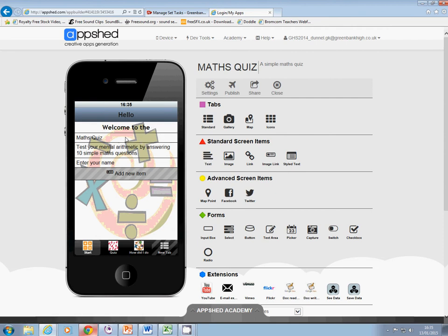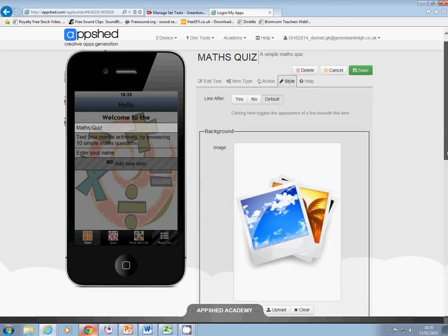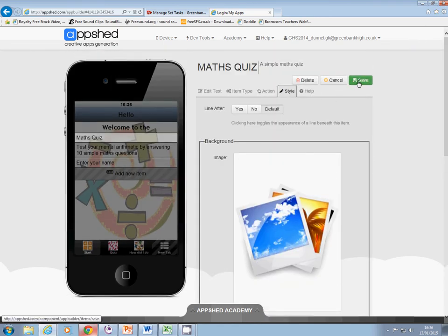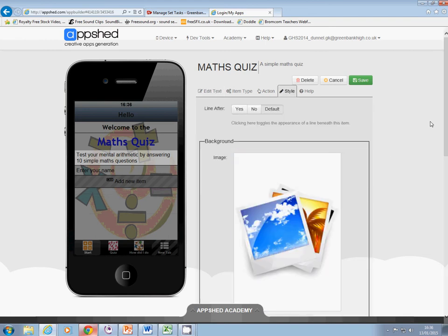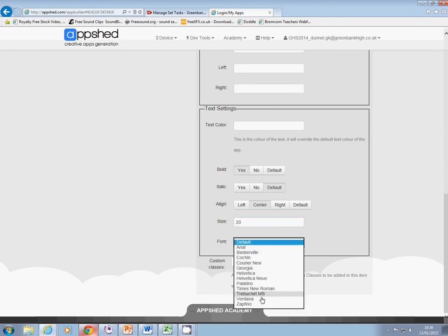So 'welcome to' looks fine, and then 'maths quiz' — I want that a lot bigger. So again I click on the Style button, go down to the text settings at the bottom. I think I want that in a nice dark blue, still bold, still in the center, but much bigger — I'm going to try 35 and go with Trebuchet. And I'm going to put this one the same as the first: black, bold, center, size 20, Trebuchet.